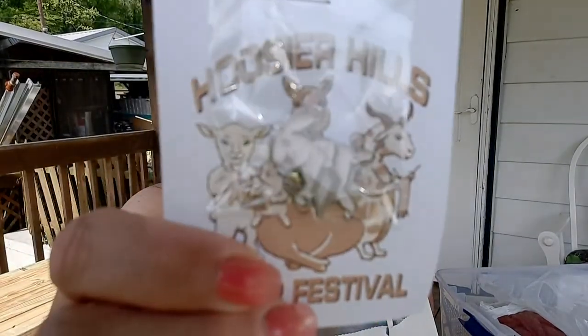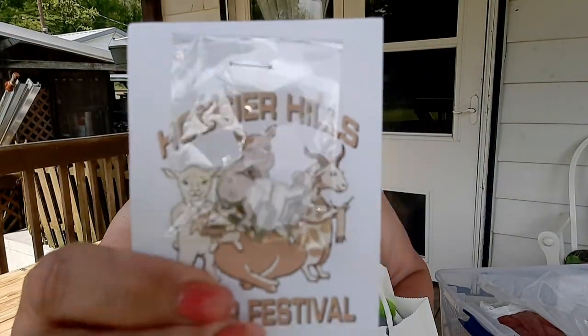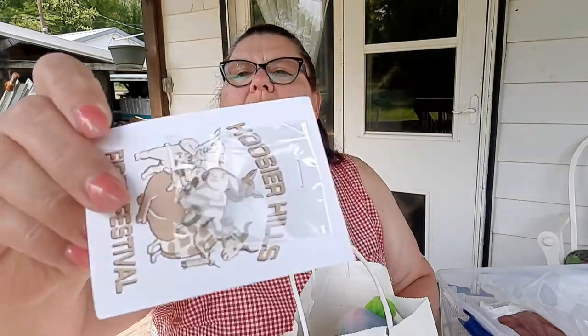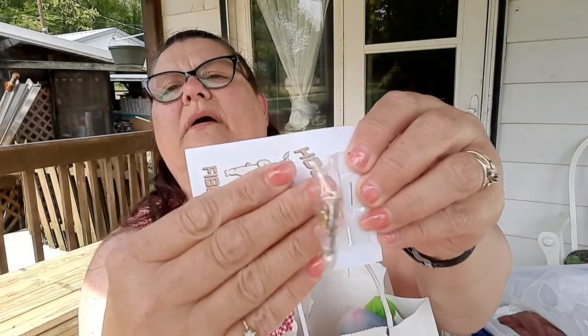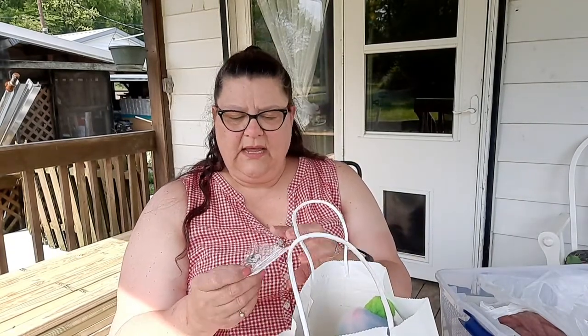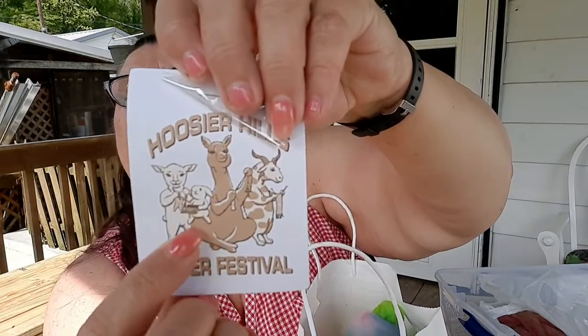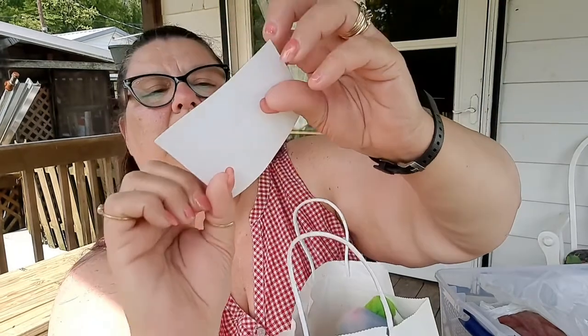I also got a little sheep lapel pin — a cute little feller. He's actually holding a loom, so he's looming or making stuff.